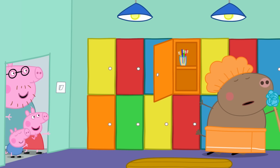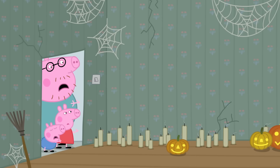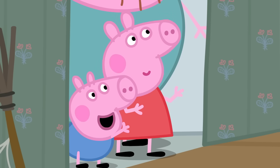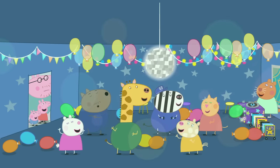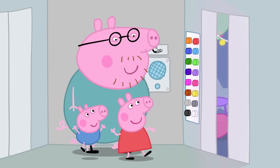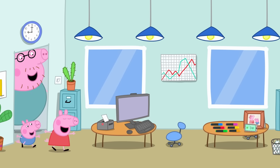And spooky floors. And even party floors. But none of them are the right floor. Until... My office! Hooray!